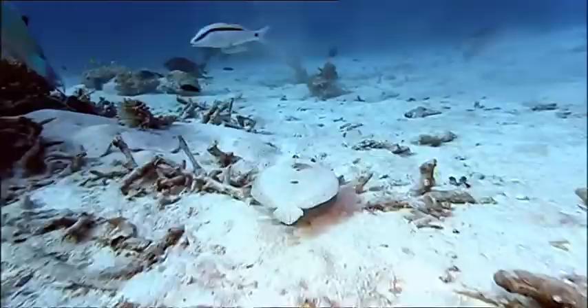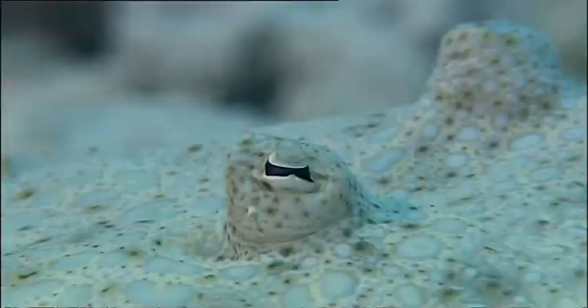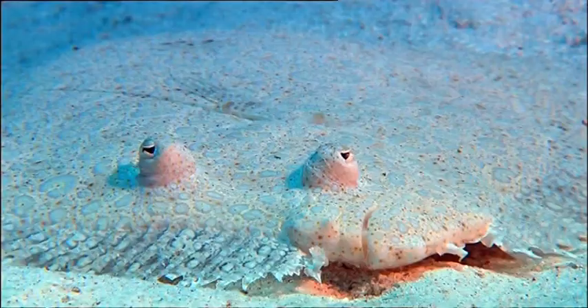The flounder is linked to our nudibranch because of their quirky style of swimming. They're connected by their unusual movement through the water.